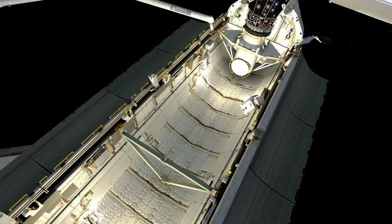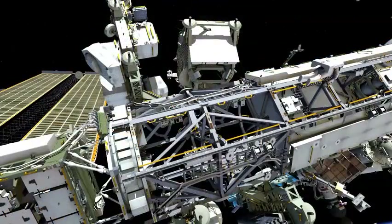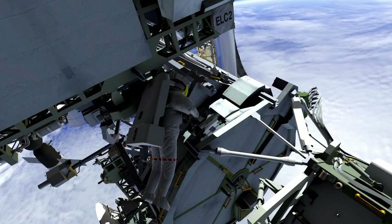Drew will then translate aft in the payload bay to retrieve the MISSE 8 experiment. Both crew members will translate back up to the S3 truss, where Drew will install the new MISSE 8, open the cover, install two connectors providing data and power, and take photos. Meanwhile, Greg will install a CETA light — crew equipment and translation aid light — on the S3 truss using a single bolt and electrical connector. He'll then translate to the P3 SARJ, or Solar Alpha Rotary Joint, where he will reinstall a protective cover with six bolts that was first removed during an Expedition 16 EVA.